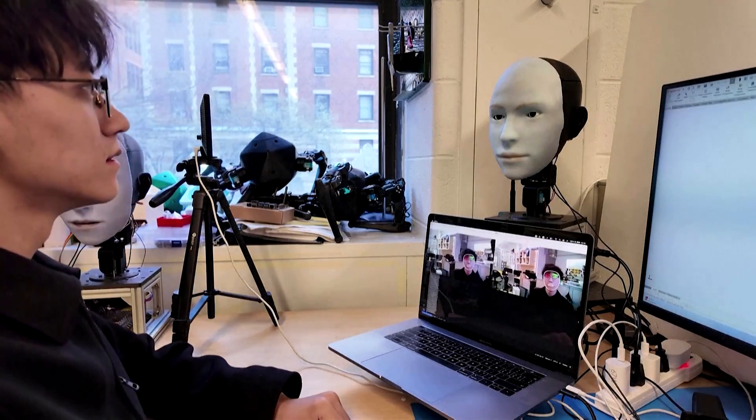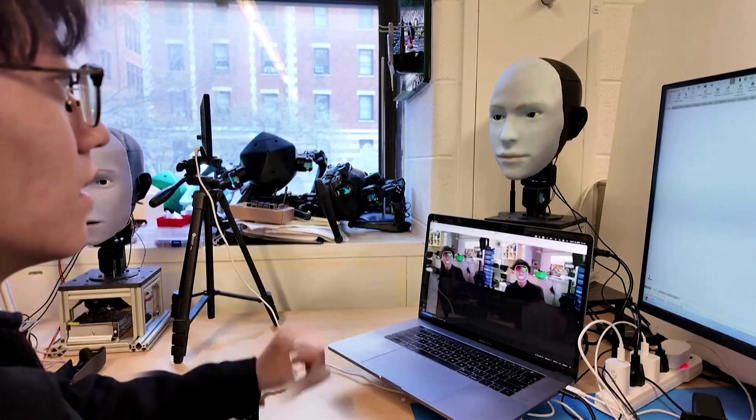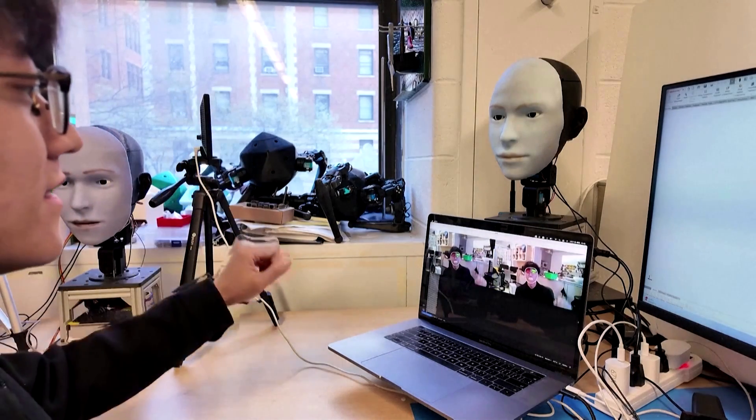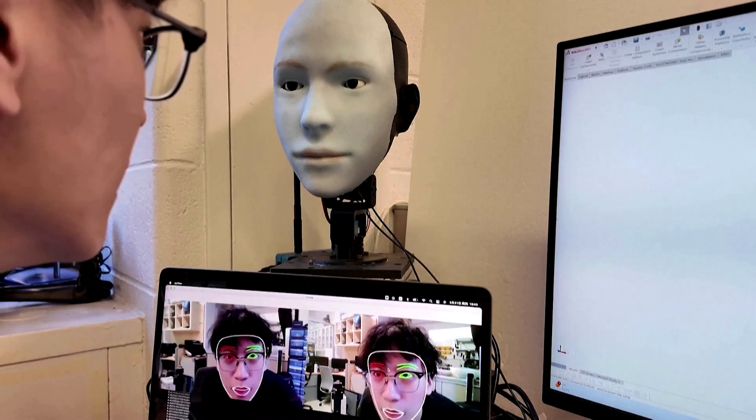EMO is equipped with several AI models, including ones for detecting human faces, controlling facial actuators to mimic facial expressions, and even anticipating human facial expressions. This allows EMO to interact in a way that feels timely and genuine.